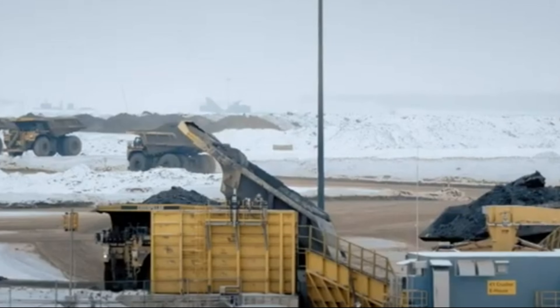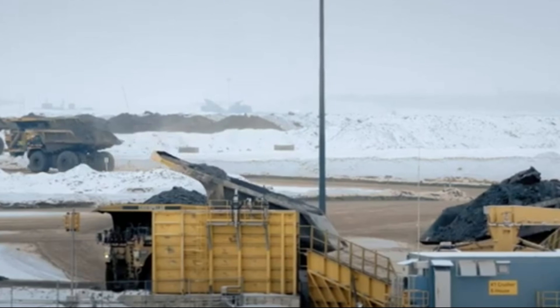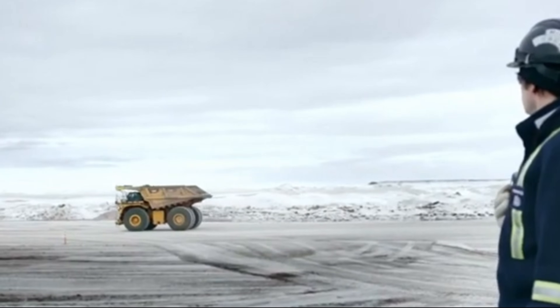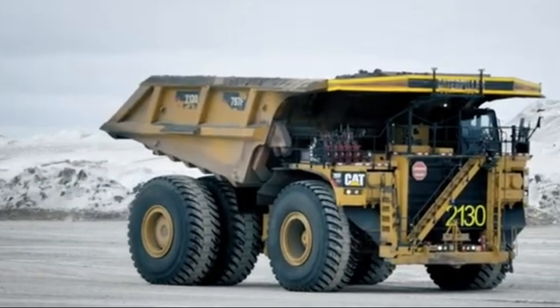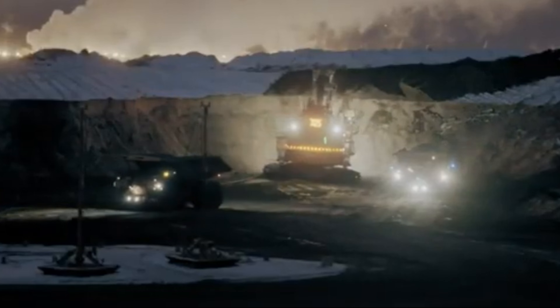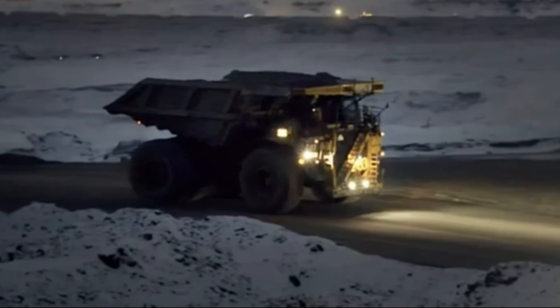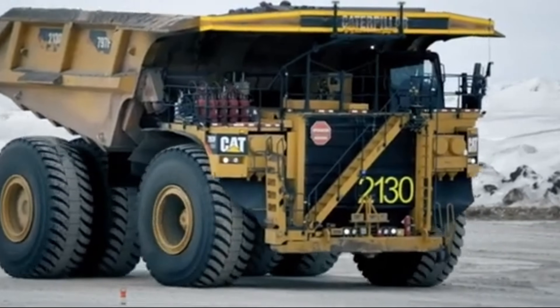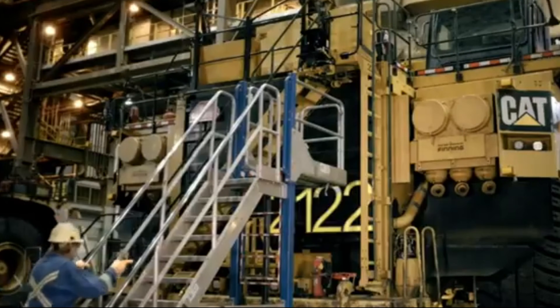The story of the Caterpillar 797 begins in the late 1990s, a pivotal moment in the evolution of mining technology. As demands for increased efficiency and productivity surged, Caterpillar identified a pressing need within the industry. In 1997, engineers at Caterpillar's Mining Construction Equipment Division, based in Decatur, Illinois, embarked on a groundbreaking mission. Armed with cutting-edge computer-aided design (CAD) technology, they set out to revolutionize the world of haul trucks.